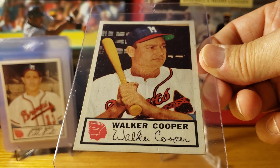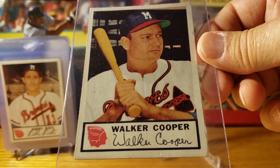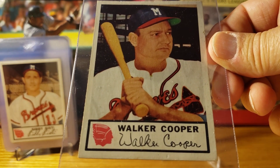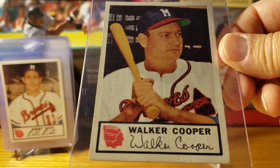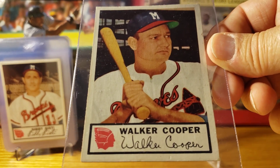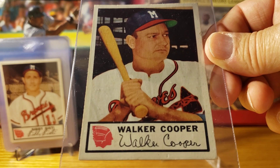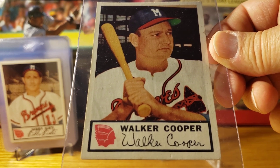Walker Cooper was a very good catcher during the '40s and early '50s. He played 1,223 games and in every game he played he was a catcher. His brother Mort was also a major leaguer, as a pitcher.